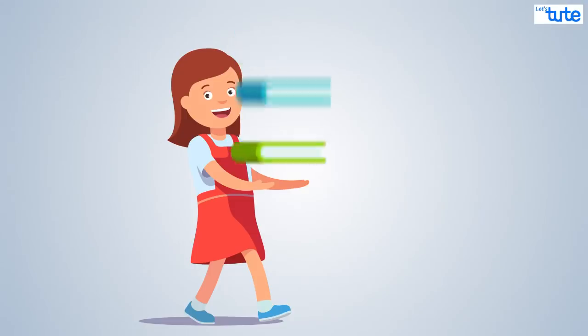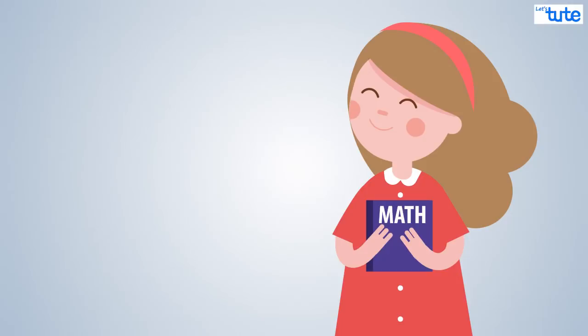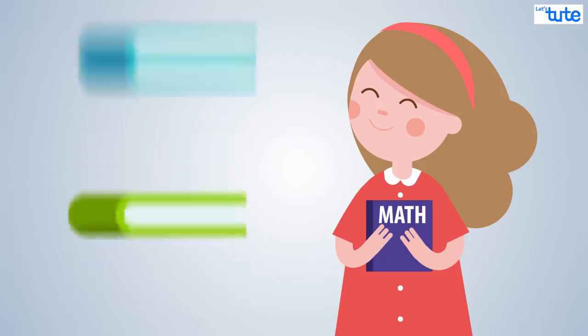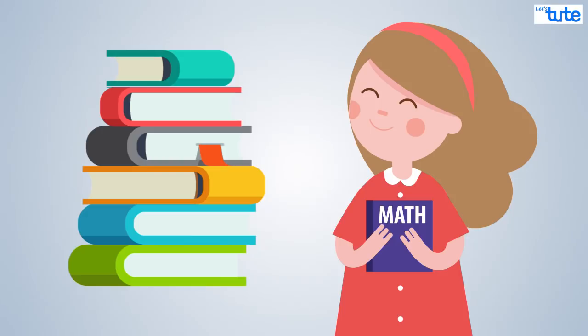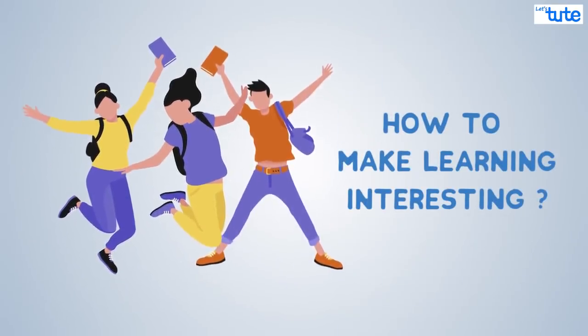Friends, we agree that not everyone finds all the subjects in our syllabus interesting. Some of us like math, but there are many others who dislike it. Same is the case for other subjects as well. But how can we make learning interesting and remember things better?